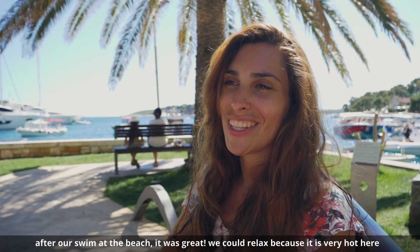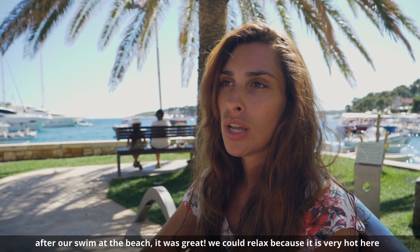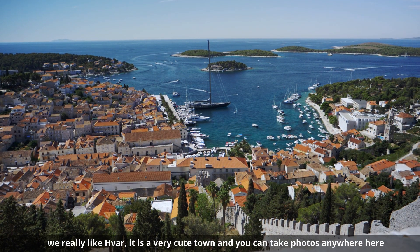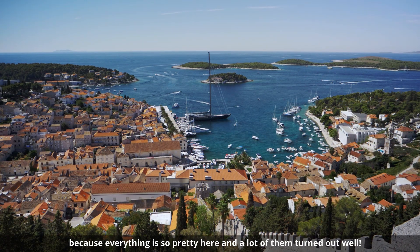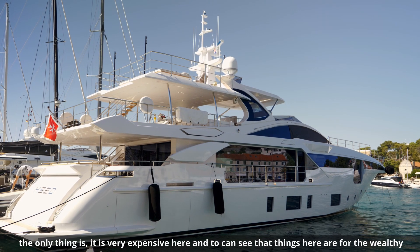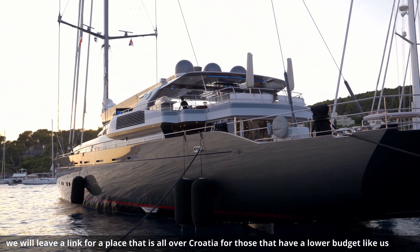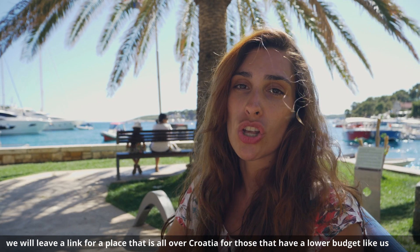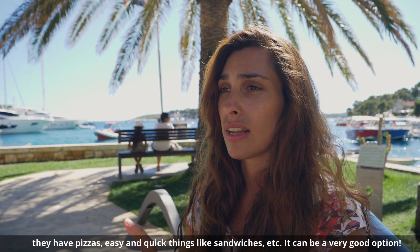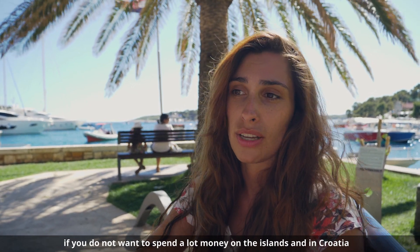We just had a lovely swim at the beach, which was great for relaxing, especially because it's very hot. We're really enjoying Hvar — we think it's a super cute town where you can take beautiful photos everywhere because everything looks gorgeous. The only downside is that it's very, very expensive and it's clearly made for people with a lot of money. We can leave a link to a place found all over Croatia for those on a tighter budget, like us, that offers pizzas, sandwiches, and other easy, affordable options.